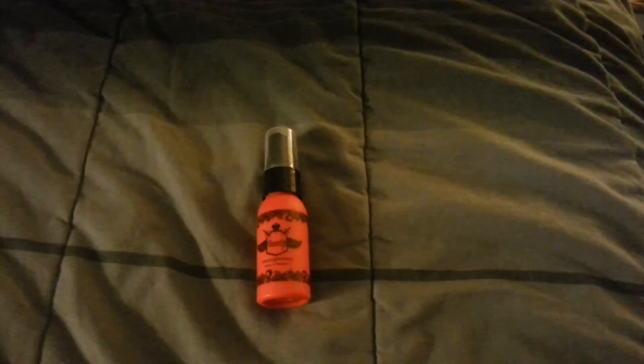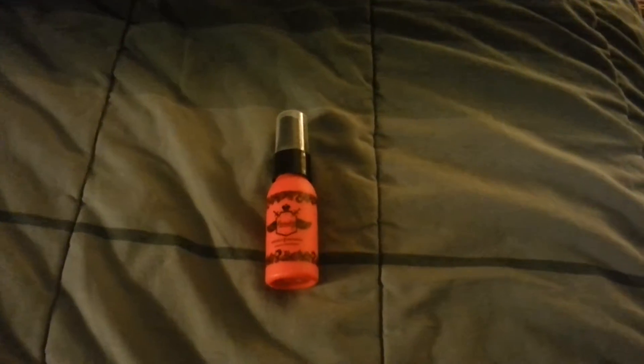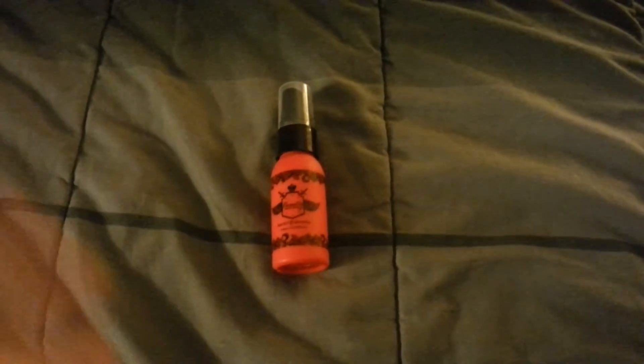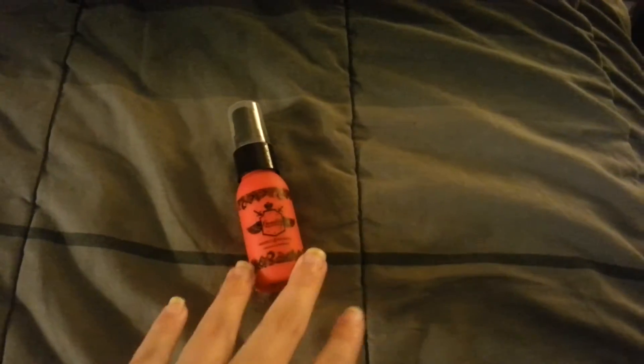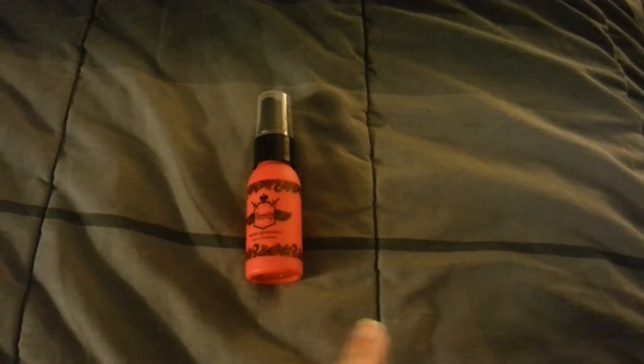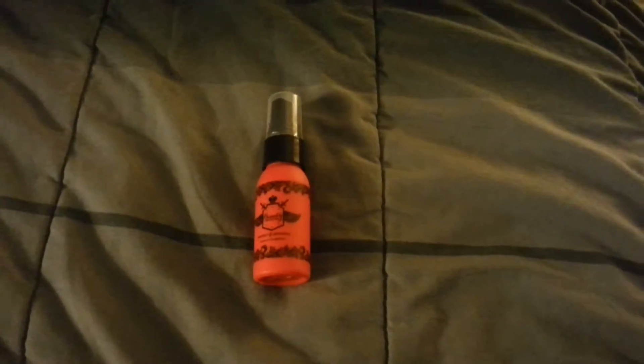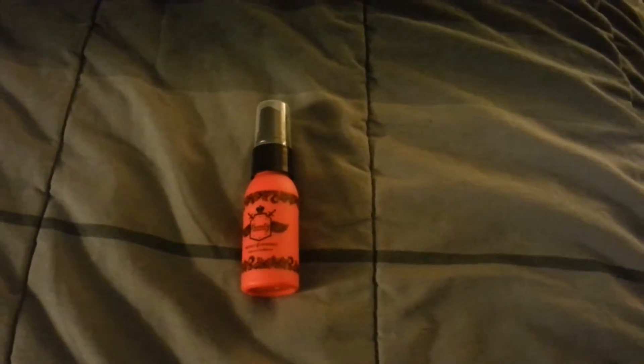It does help detangle which is nice. The heat protecting and UV protecting — I can't really say it really protects my hair from the sun and heat because I don't know. But all the other claims are pretty sound: it does detangle, it does condition, my hair always feels soft afterwards. It's not sticky, not greasy, and it doesn't weigh the hair down.